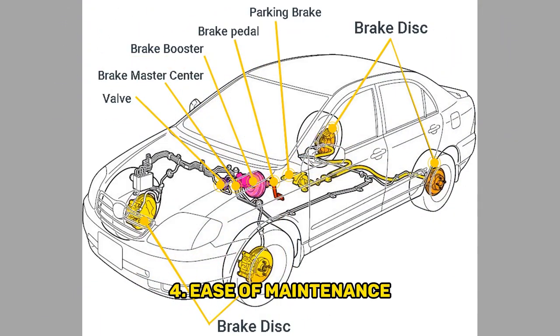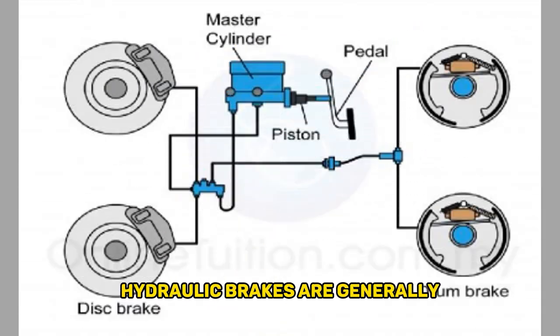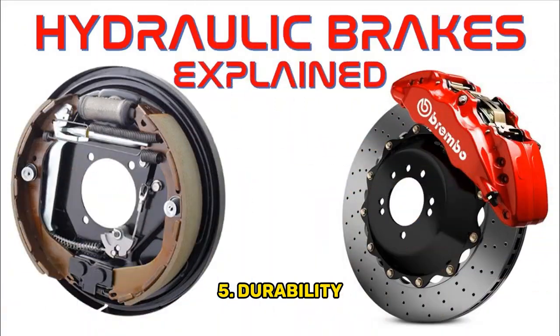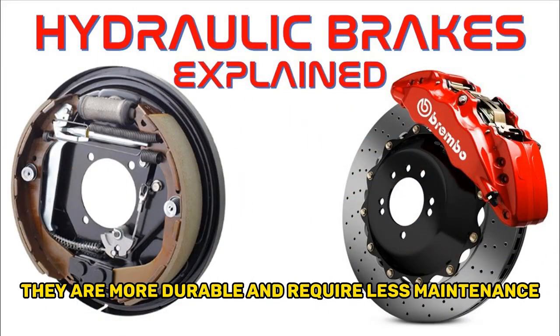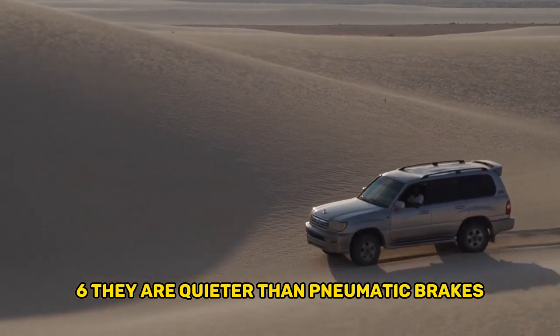Fourth, ease of maintenance: with fewer components and simpler designs, hydraulic brakes are generally easier to maintain and repair. Fifth, durability: they are more durable and require less maintenance. Sixth, they are quieter than pneumatic brakes.